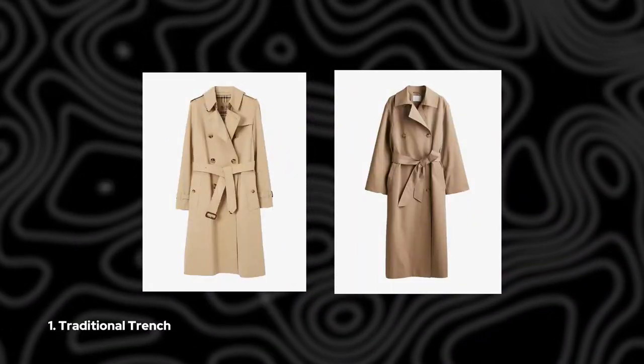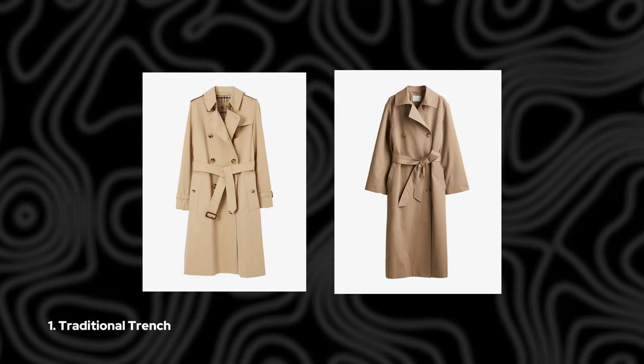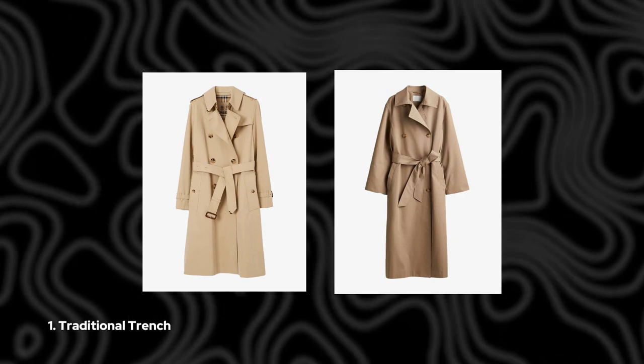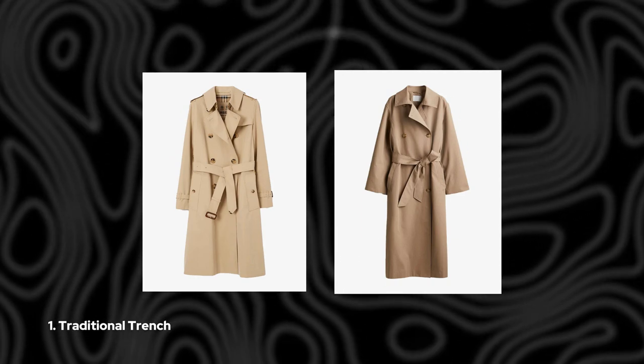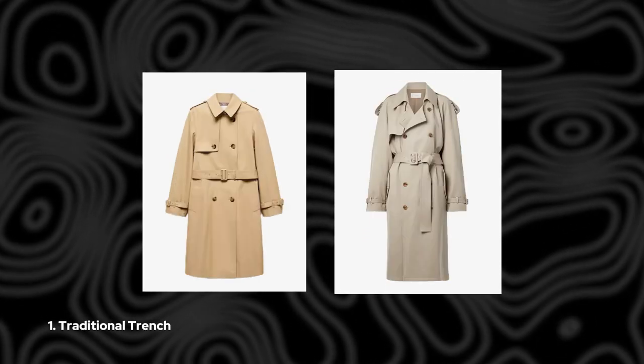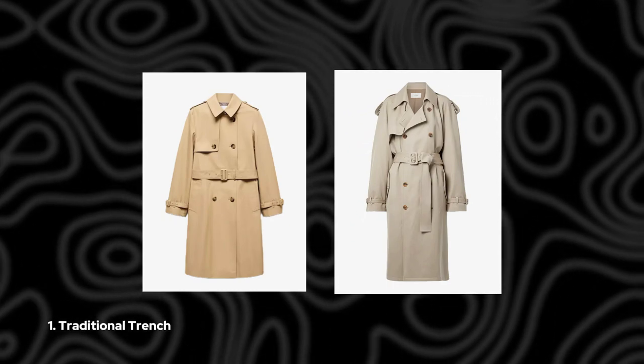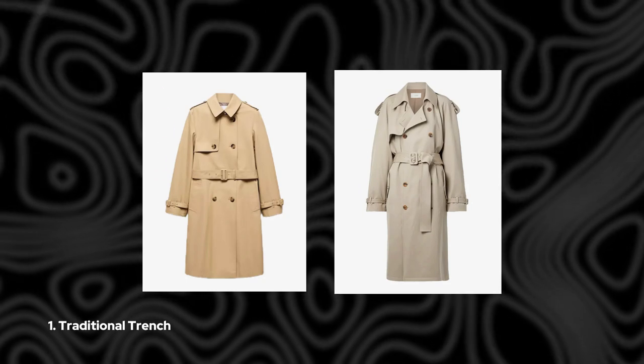1. Traditional Trench. If you're a fan of timeless elegance, you can't go wrong with a traditional trench coat. Think beige, double-breasted, belted, and collared — truly a staple in any wardrobe. And the best part, there's one for every budget, making it a worthwhile investment that you'll cherish for years to come.